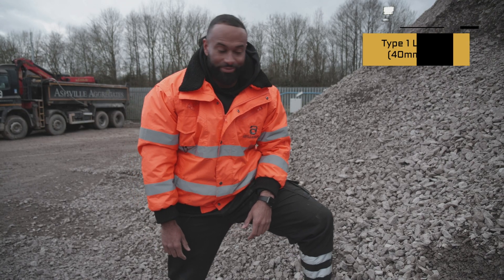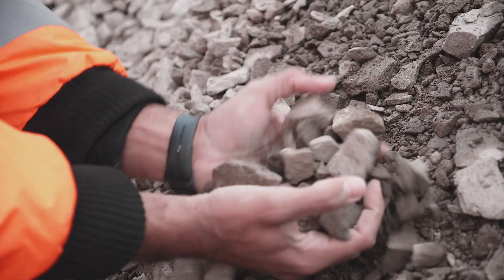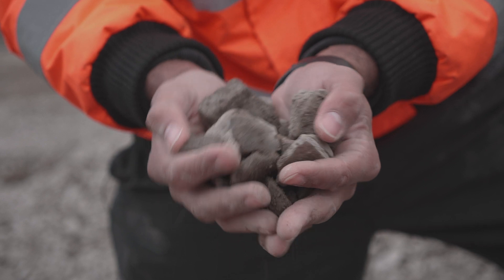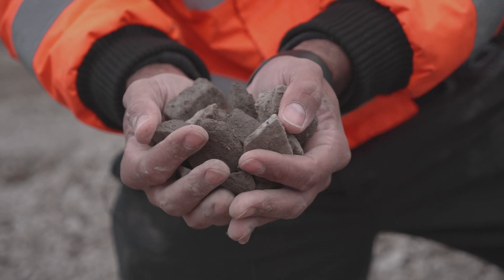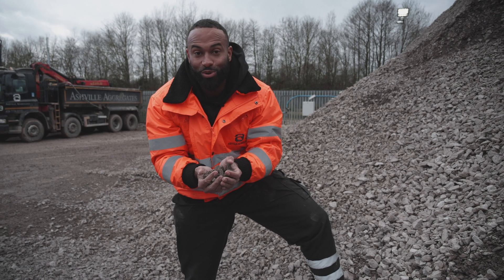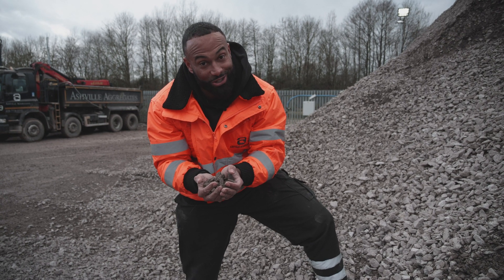This is the type 1 sub-base material. Let's get a handful of it. This material is 40mm down to dust and is used on all size construction projects. It could be used on anything from your patio, your house, all the way up to large-scale projects like HS2, for example.